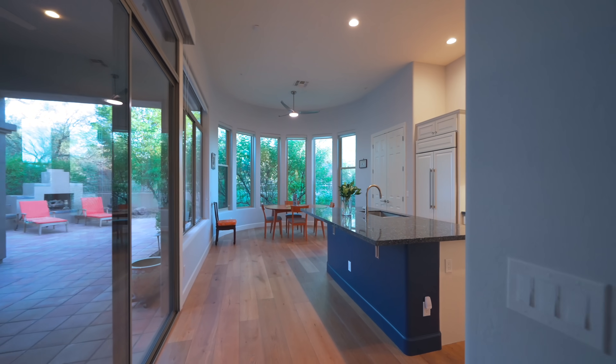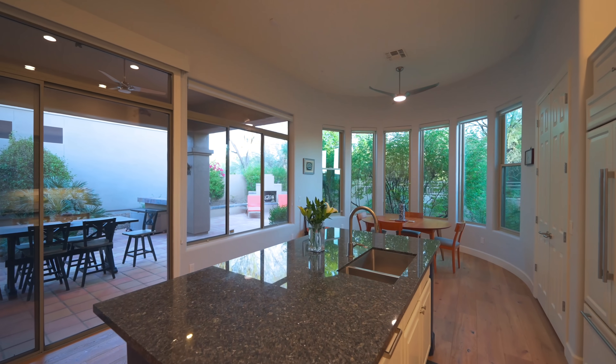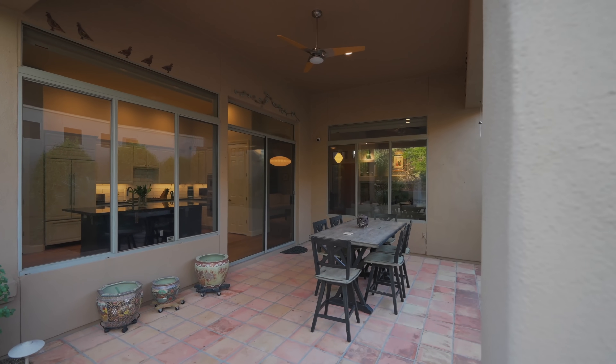The kitchen has been completely remodeled with a large entertainer kitchen island, quartz countertops, Wolf and Sub-Zero appliances, and a fabulous bay window breakfast nook. Did I mention how much natural light is in this home? You will be blown away by the outdoor indoor living in this one-of-a-kind property.